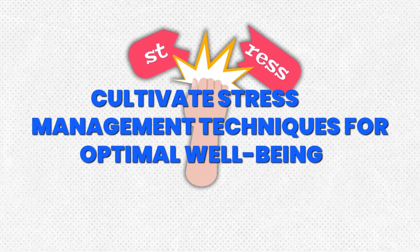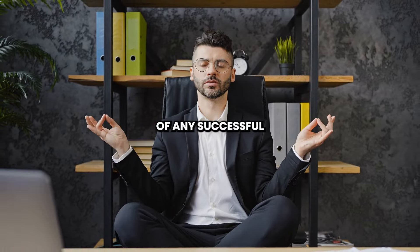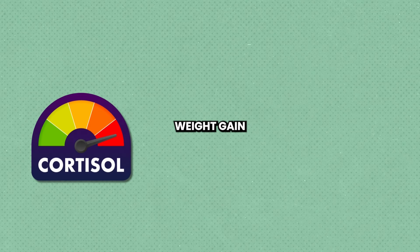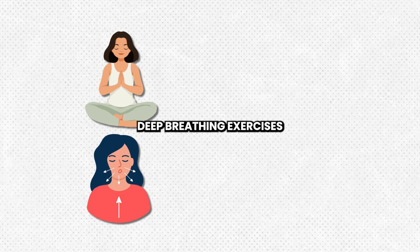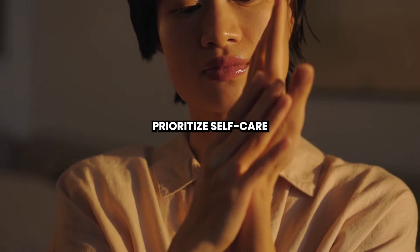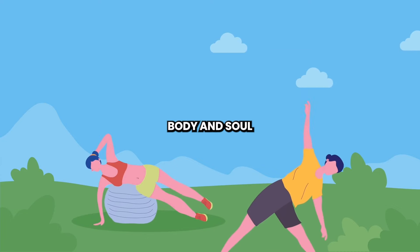Step 9: Cultivate Stress Management Techniques for Optimal Well-Being. Stress management is a critical component of any successful fitness journey. Chronic stress can wreak havoc on your body, leading to increased cortisol levels, weight gain, and a host of other health issues. Cultivate stress management techniques such as meditation, deep breathing exercises, yoga, or spending time in nature to promote relaxation and balance in your life. Prioritize self-care and make time for activities that nourish your mind, body, and soul.